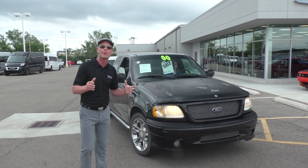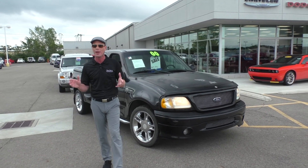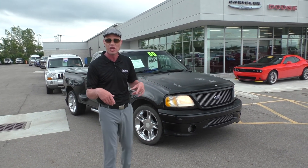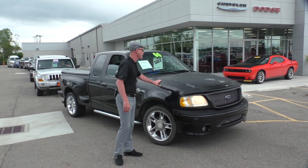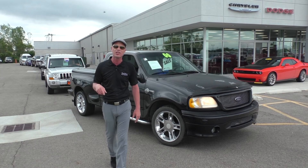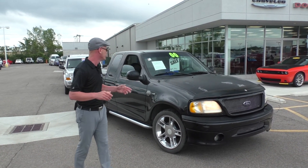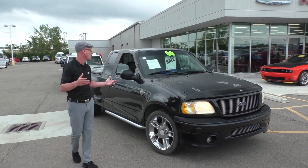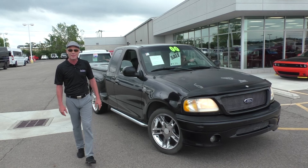Folks, here's an amazing deal. This is a recent trade-in, and not often can you find a pickup truck under $5,000. You guys want to come out and check this out — a 2000 Ford F-150 Harley-Davidson edition, chrome wheels, 20 inches. Leather interior. This thing is absolutely awesome, and again, guys, $49.95 on that. That's an excellent deal.